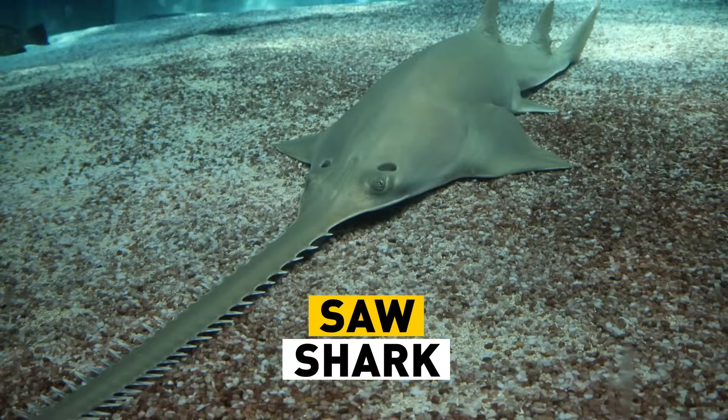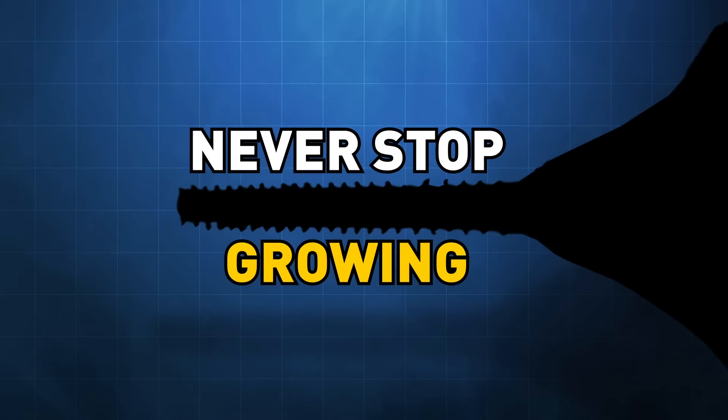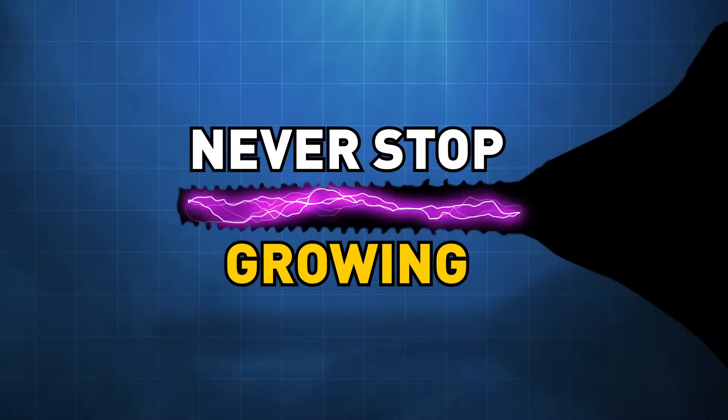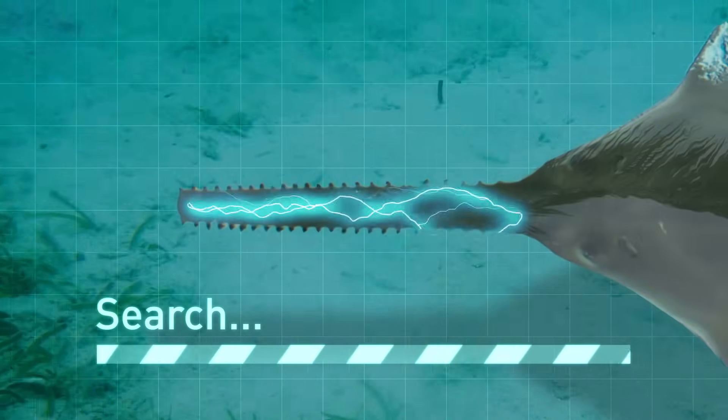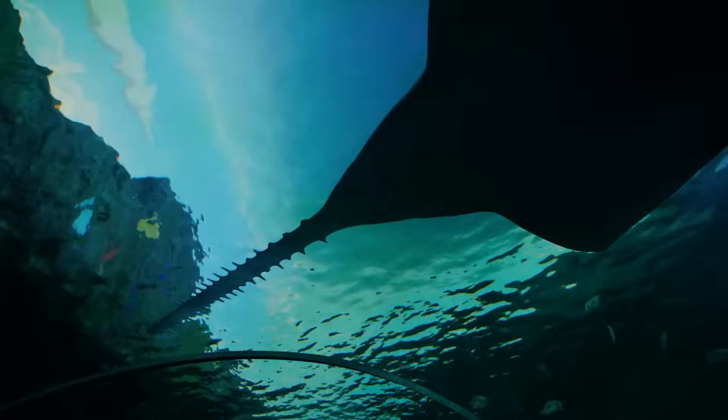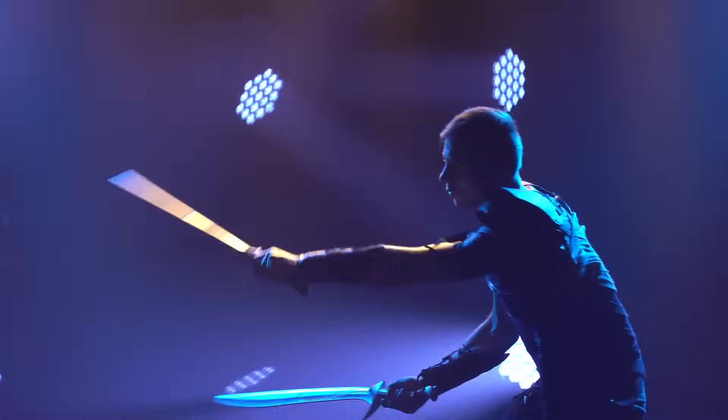The saw shark has a long, flat, and seriously spiky nose. Those teeth on its nose never stop growing. Each tooth is equipped with electric receptors to help the saw shark feel around for nearby fish, like a ship's radar. When dinner's nearby, the shark swims up and strikes with its nose, waving it around like a knight showing off his skills.